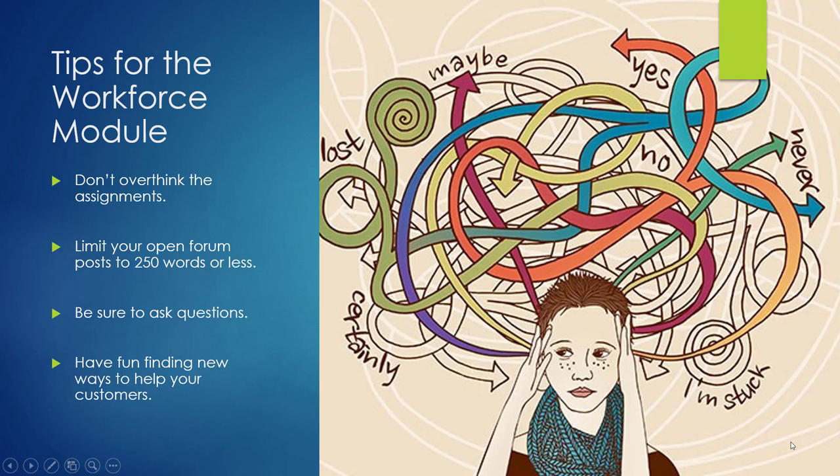Here are some tips. Don't overthink the assignments. You do not have to read every word on every webpage we've assigned. There is a lot of information on the Maryland Workforce Exchange and other job-seeking sites — look specifically for those things that would appeal to your customers right away. What would you point out to them? Limit your post to 250 words or less. Focus on your customer interaction. How would you put them at ease? What questions would you ask? What information would you share? And be sure to reply to another person's post.